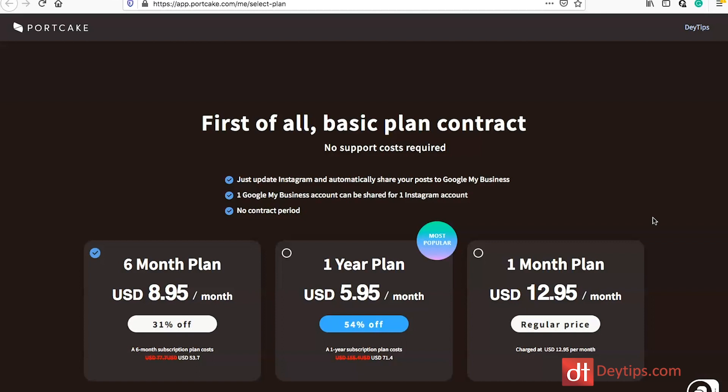Before I go further, let me break down some of the pricing plans that Portcake have. They have a six-month plan at $8.95 per month, a one-year plan at $5.95 per month, and a one-month plan at $12.95 per month.